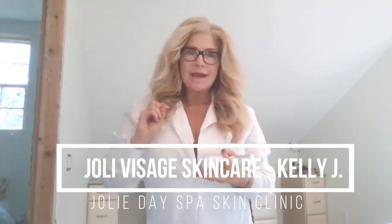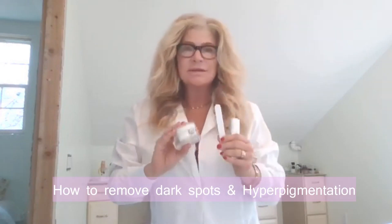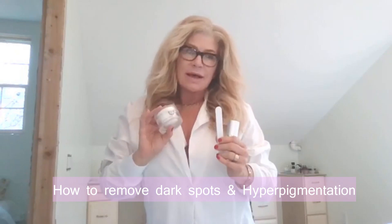Hi there, it's Kelly J, Jolie Visage Skin Care and Skin Clinic. So let's talk about dark spots and discoloration in the skin.